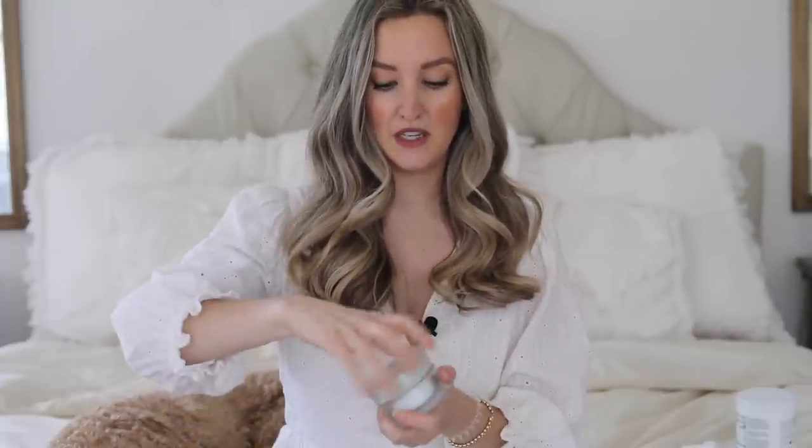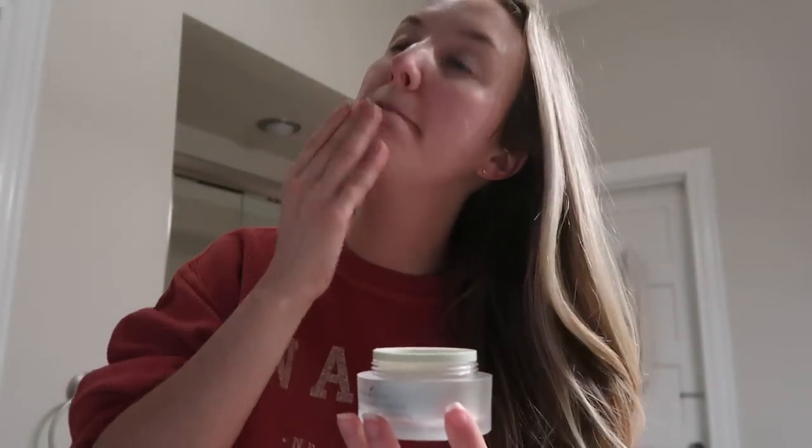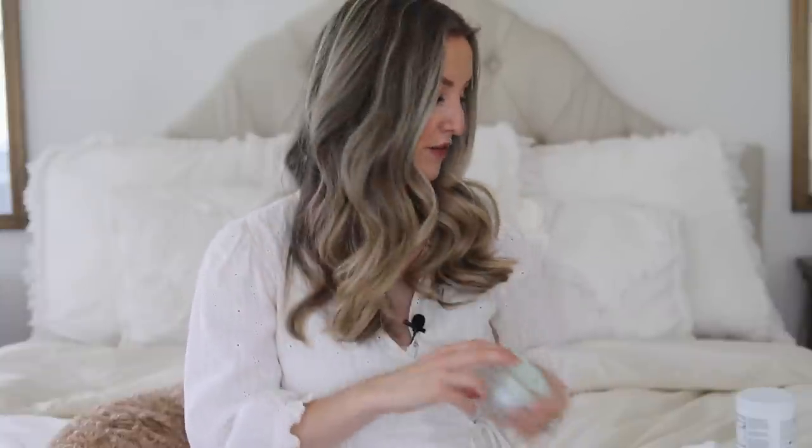The other one I like for daytime is called the Bloom Brightening Cream, from Young Living skincare. It's a pretty light but very moisturizing face lotion, which is why I like it for daytime. It soaks in really well, it's not greasy, you can easily wear makeup over top of it, and it has a brightening complex in it which helps brighten up the skin. So I really like that one for daytime.